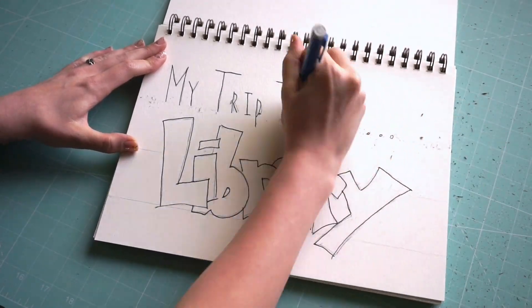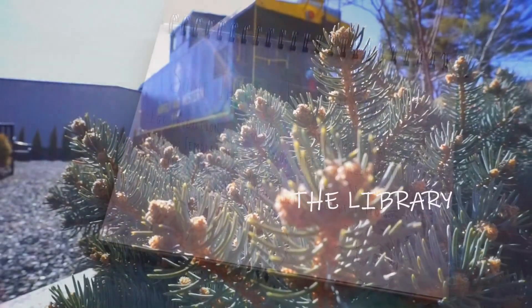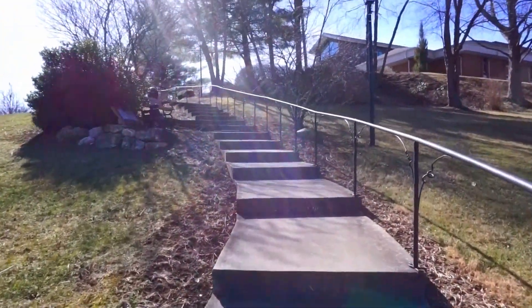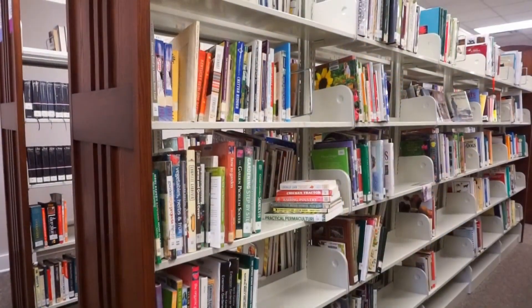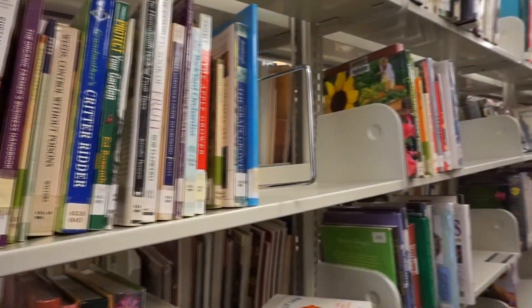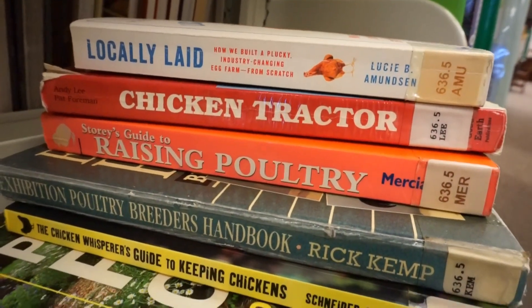Next up on my list of resources is the library. Come along with me while I search the shelves for some useful finds. The library is a great place to find all kinds of relevant books for your research, and a great way to save money. I feel like it's a very underutilized resource nowadays. My local library has never let me down, and I always leave with a big pile of books. It's a great way to save money, too.